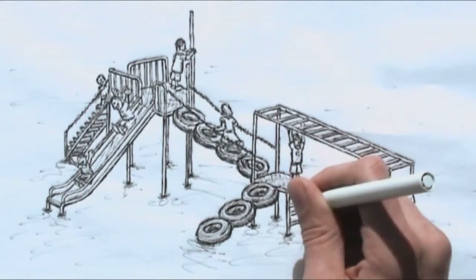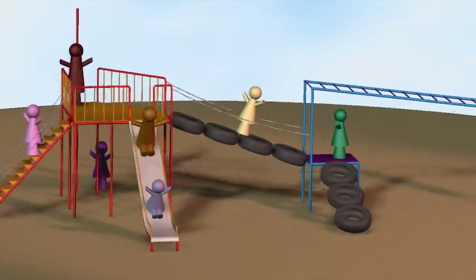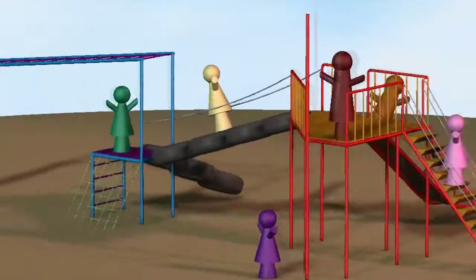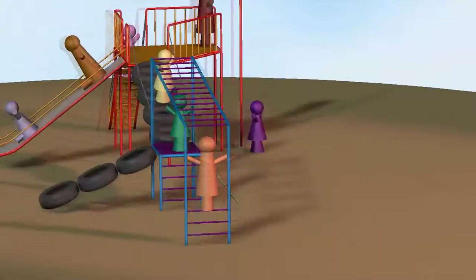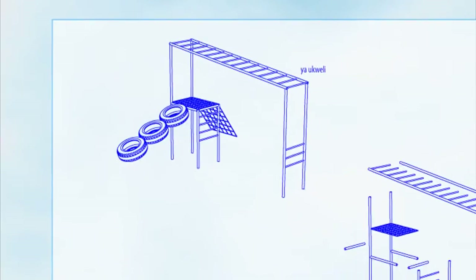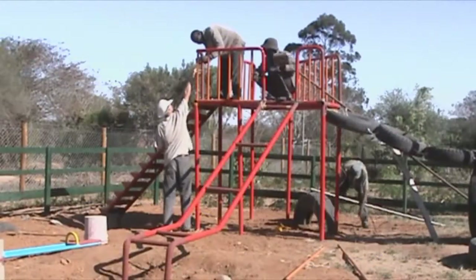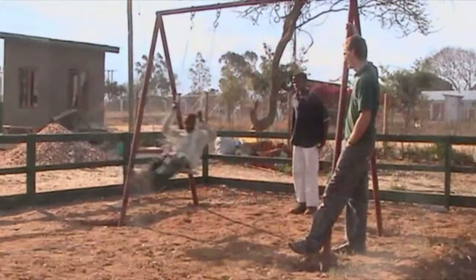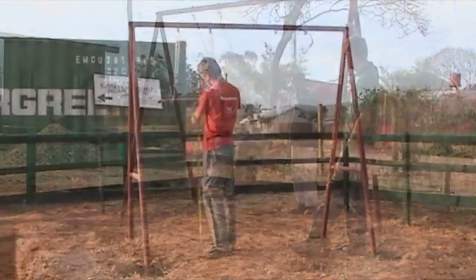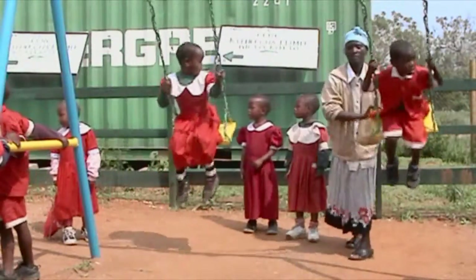During my early sketches, I realized that in order to work effectively with the welders, I needed to create drawings that were both accurately dimensioned and visualized from multiple perspectives. Using CAD, I was able to construct the playground piece by piece and create detailed instructions for the assembly of each structure. By working closely with the local craftsmen and the children of Kiteto, I was able to maintain ongoing design refinement and achieve the best possible results.